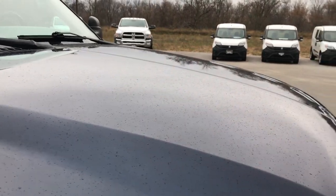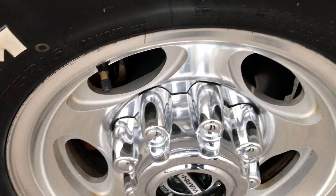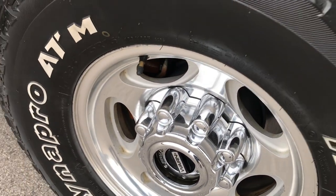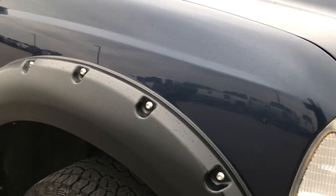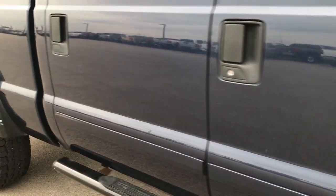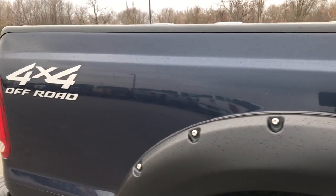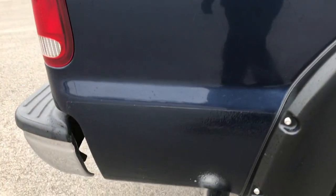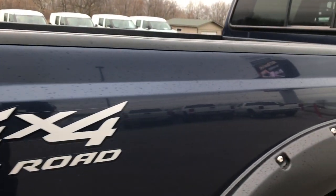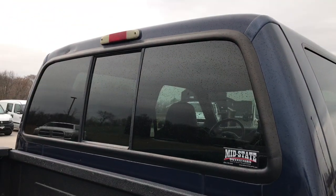This truck does have its share of dings and small imperfections, but it also has over 210,000 miles. As you go down this side of the vehicle, you can see just how clean the body is and how reflective that paint is considering it has 210,000 miles. We shoot these HD videos so that you get the most accurate representation of the vehicle as possible, so that when you get here there are absolutely no surprises — you'll have looked at over 30 photos and watched a 7-minute HD video.